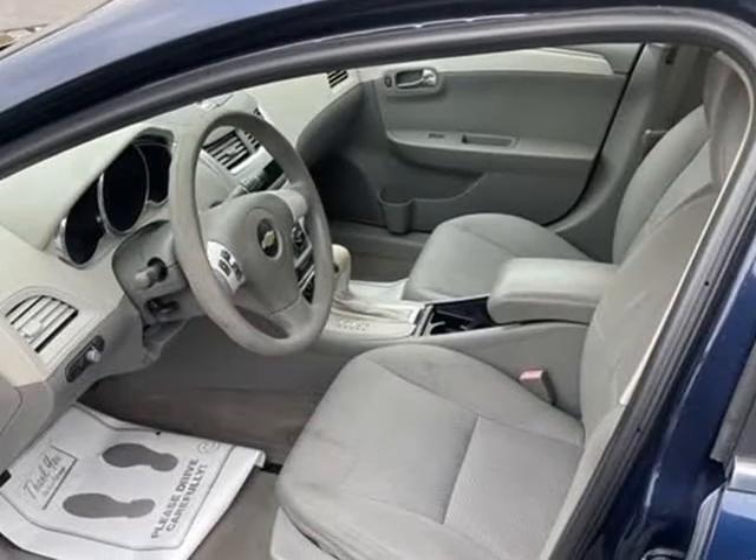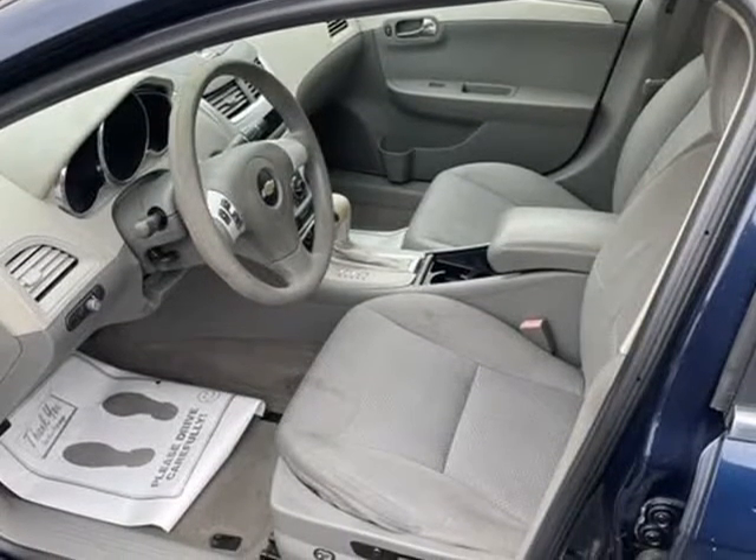The 2011 Chevrolet Malibu: attractive sheet metal and stylish interior touches are backed by confident handling, a quiet ride, and an overall level of refinement competitive with the category's best.